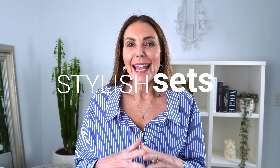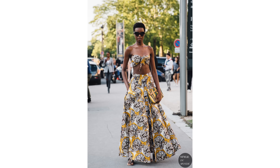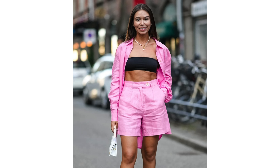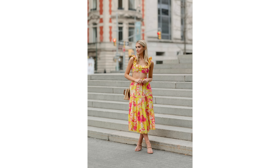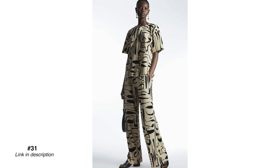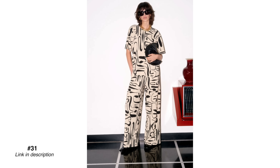That leads in nicely to coords or sets, which is very much a happening trend. There are some beautiful sets on offer this season — they keep releasing more and more really cool combinations. You've got the versatility of having an outfit already done for you without having to think too hard, but you've also got those separate pieces that you can mix and match with other pieces you own. They are super cool and perfect for summer.